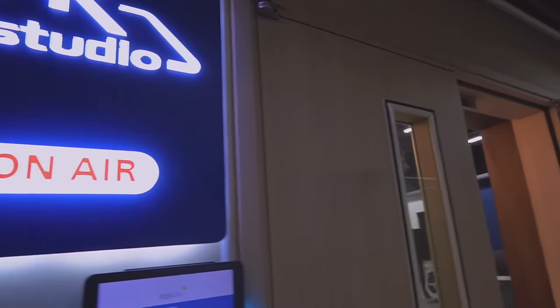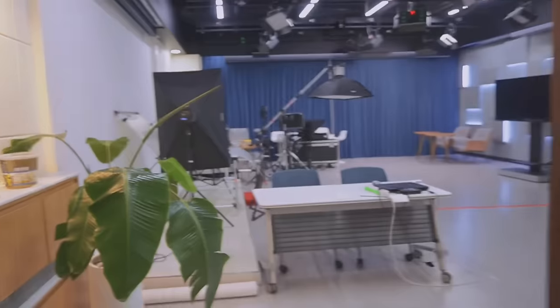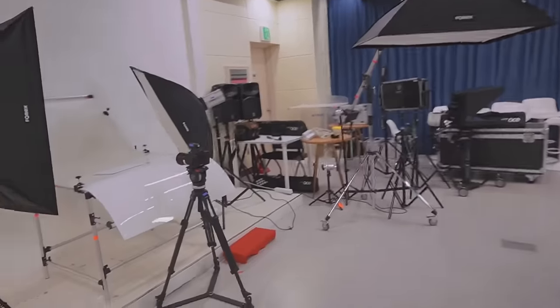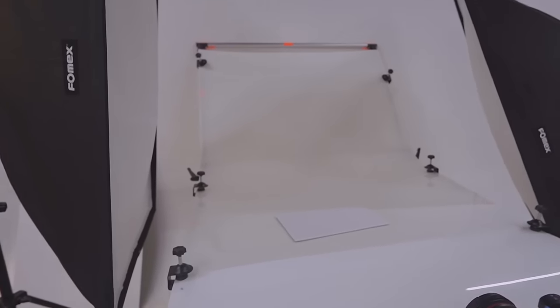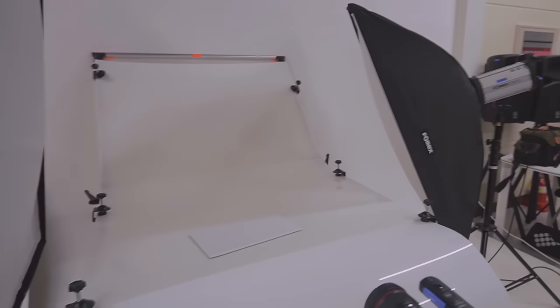Time to check out their studio! When I heard they had one of these, I was like — I want to come see it, because you guys know I love filming, so this is totally my thing. This is what companies usually use for product photography or product videos — a little white backdrop setup.